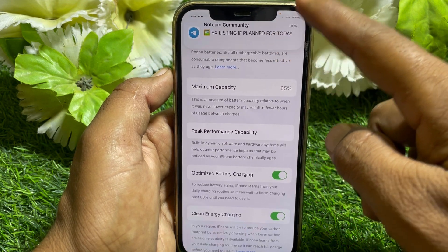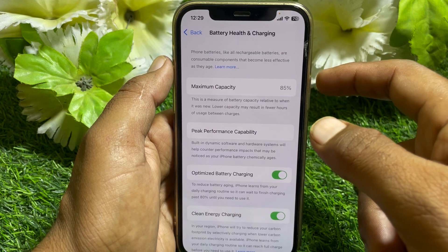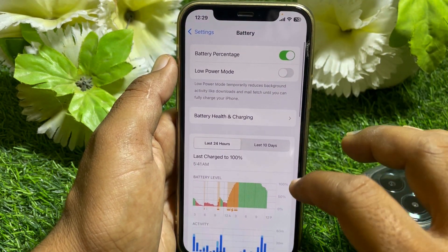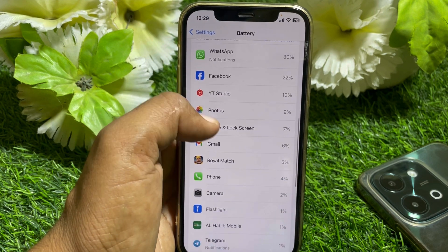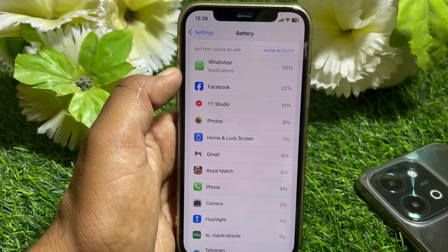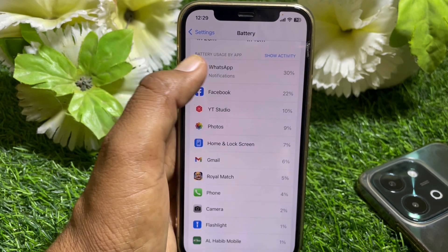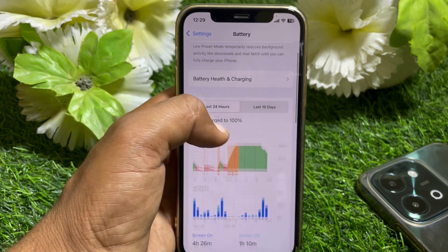If you find your maximum capacity is 100%, your battery capacity may also have been boosted in a fake way. To check whether your battery maximum capacity has been boosted, scroll down and you can find your apps with battery usage percentages. If you find some well-known apps using battery percentage and you can see percentage values beside the apps, then it means your battery is not boosted.